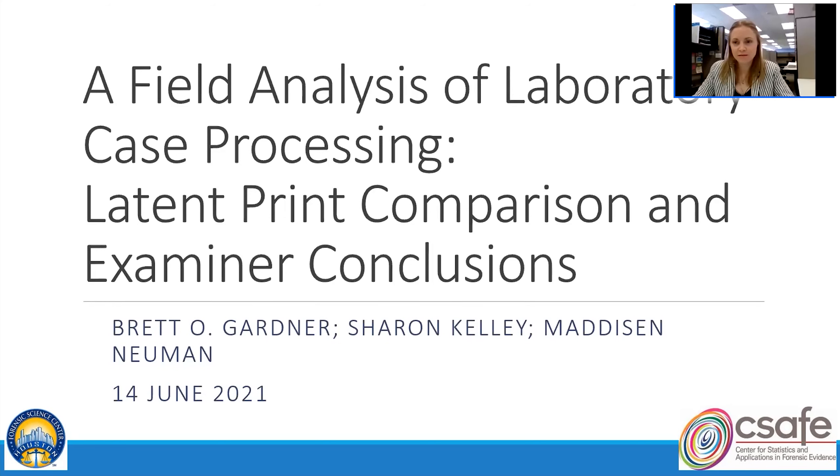I'm excited to tell you about this study that I have helped Brett and Sharon with. My name is Maddie and I'm a quality research associate at the Houston Forensic Science Center. A lot of what I do is work on the Blind Quality Control Program that HFSC has, and look into latent print analysis research with Brett and Sharon and some other colleagues through CSAFE.